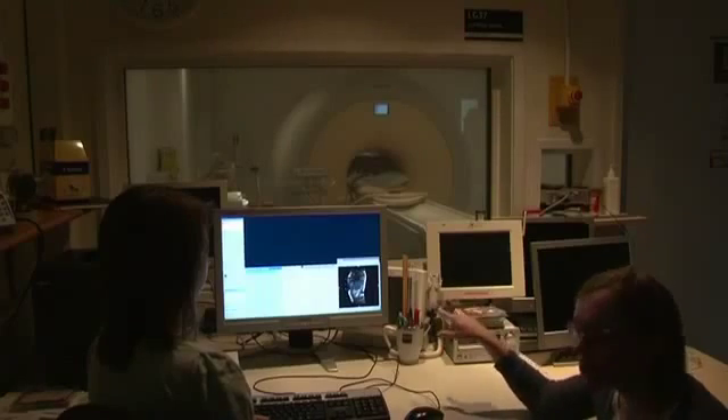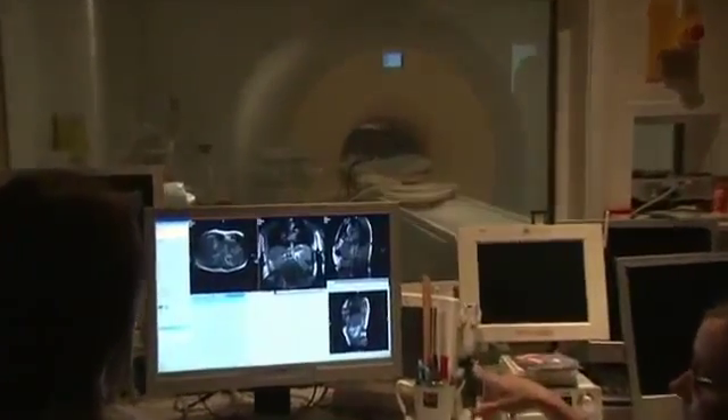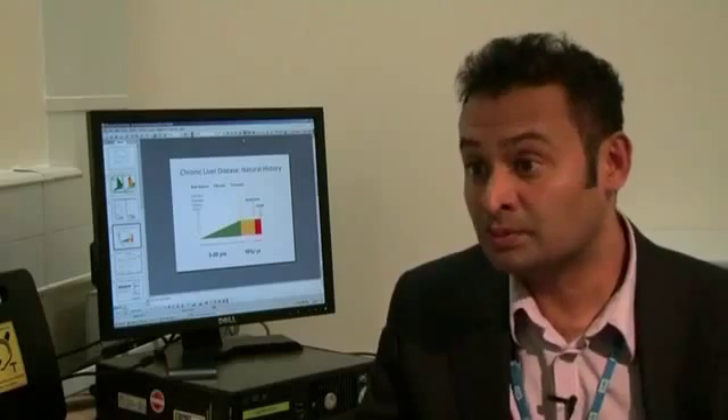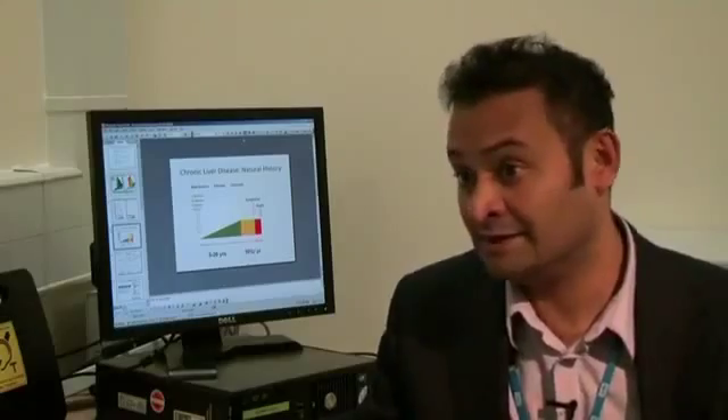At Nottingham we've also got an interest in developing MR. We've used MR machines to look at not only scarring within the liver but also something called portal pressure, which is the change of pressure within the liver and the blood vessels leading to the liver.